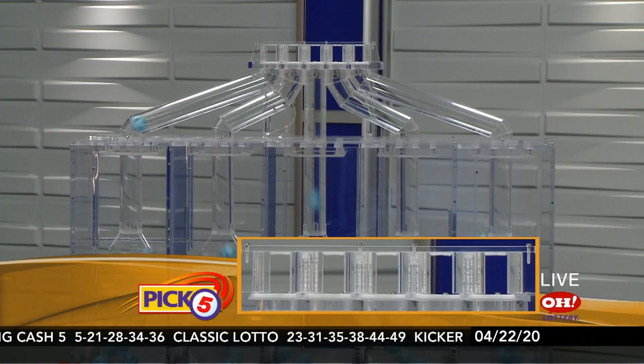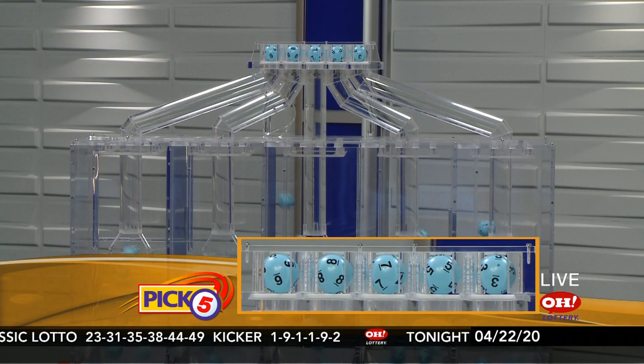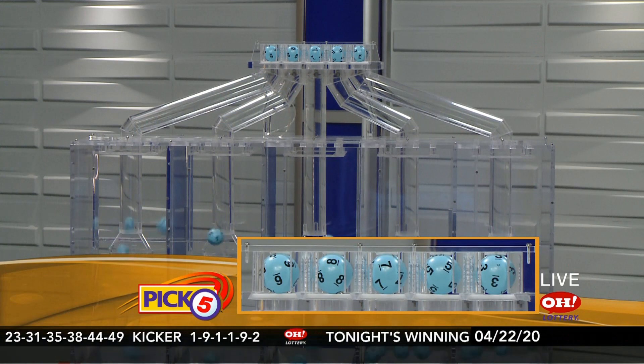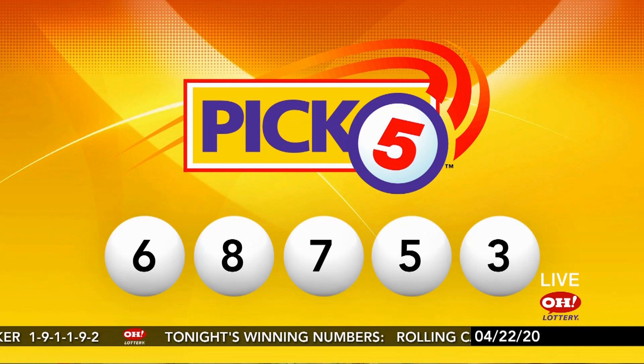Here are the winning Pick 5 numbers: 6, 8, 7, 5, 3. Pick 5 tonight: 6, 8, 7, 5, and 3.